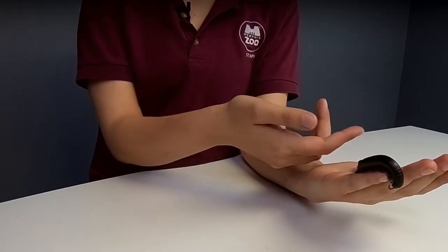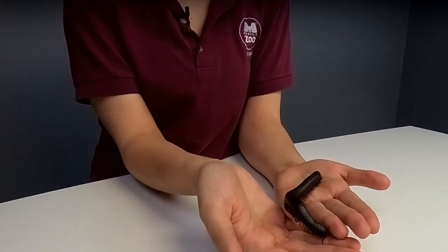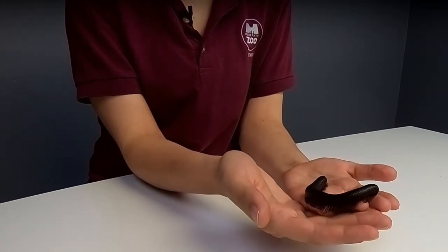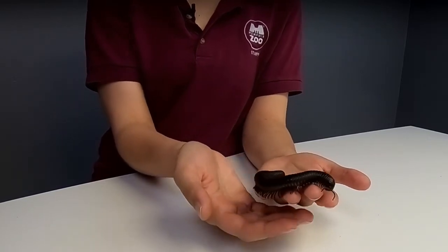For those of you just tuning in, this is Millie. He is a two-year-old giant African millipede. This is a species that can get up to about one foot long, so he still has some growing to do. This is the largest species of millipede in the world.